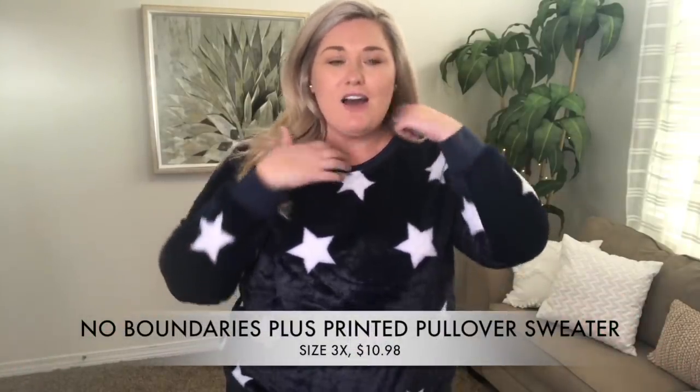This one I had really high hopes for because I've been seeing a lot of this stars pattern trending right now. I spotted this one and grabbed it — it's like a fleece blanket material, really soft. But it's No Boundaries from the juniors plus section and it's just fitted when it shouldn't be. I think it's just a little bit small — a size or two larger and this would be so comfy to sleep in. It's really cute with the stars, but unfortunately it's just too snug.